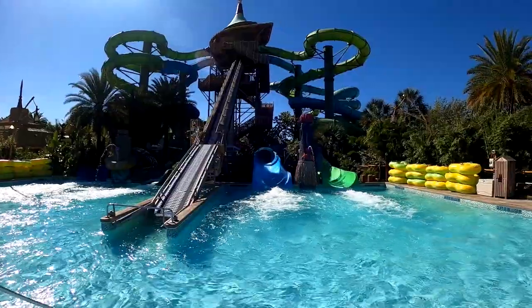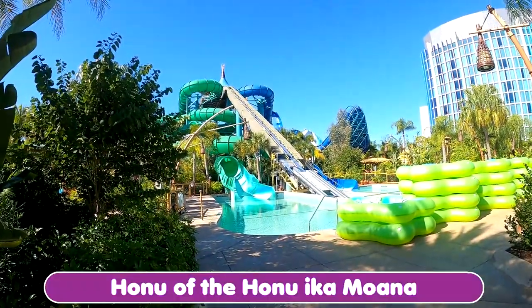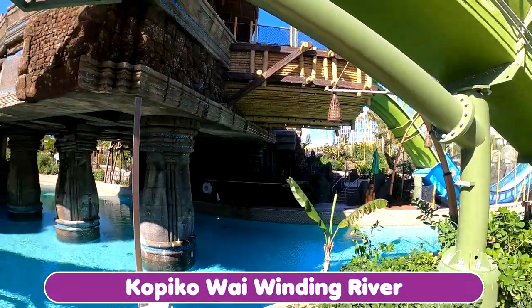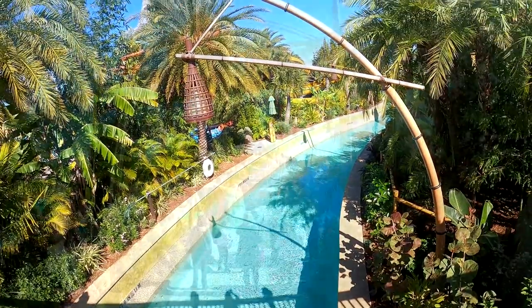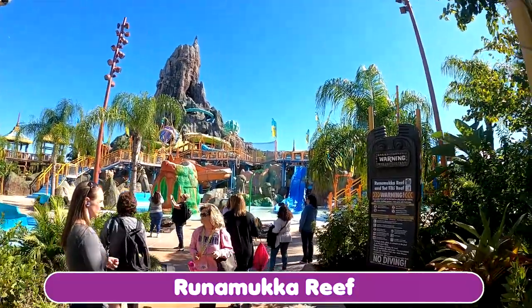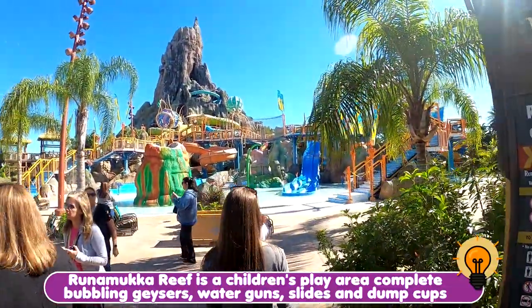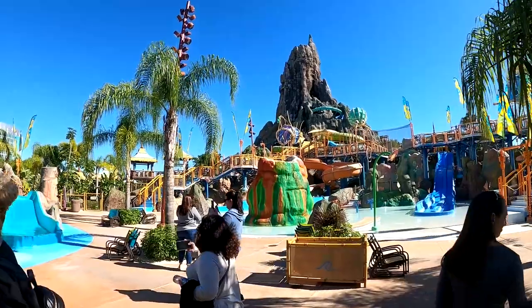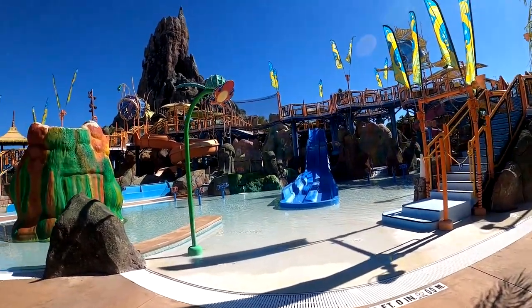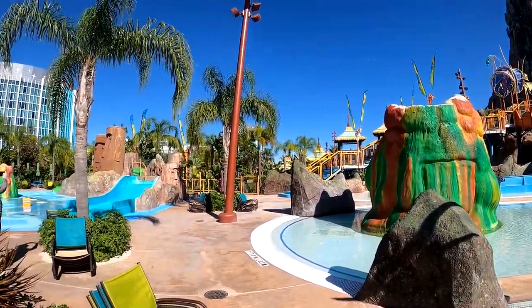And this fun little tiki dude spitting out some water. Runa Maka Reef — the kids area. Really cool slides here for kids. Super fun little splash. You can tell the water is only coming out of that and probably out of that too. Very fun area for smaller children.